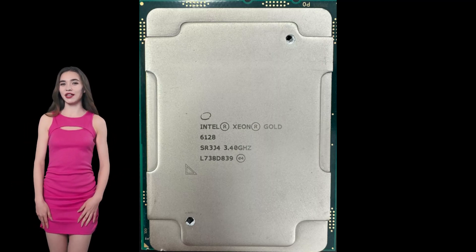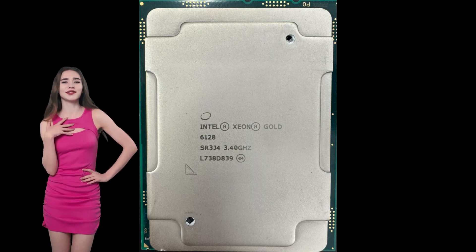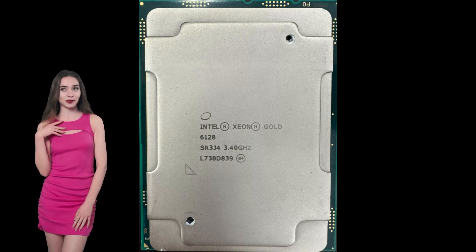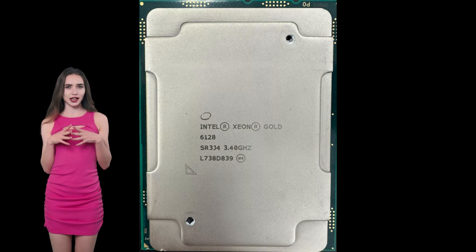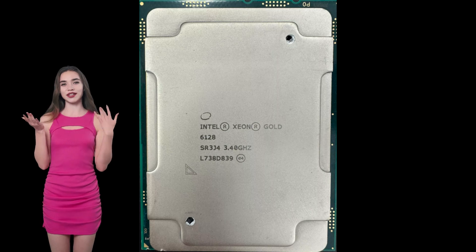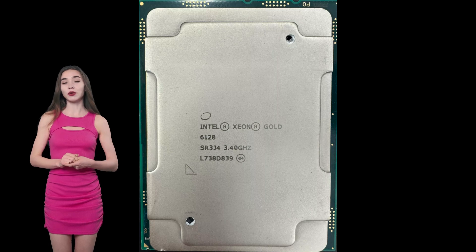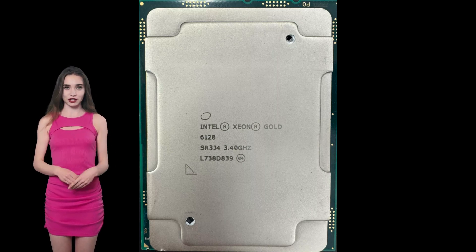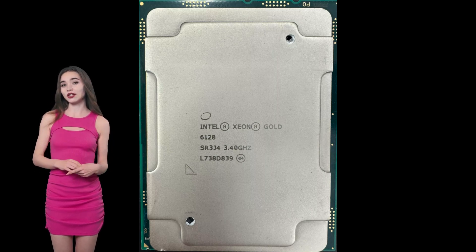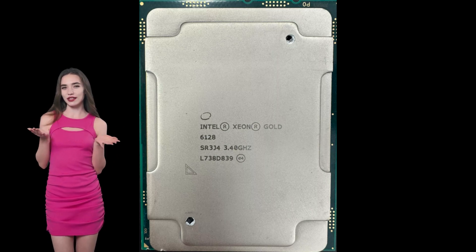Intel Xeon Gold 6128 Processor: Power and Efficiency for Modern Workloads. The Intel Xeon Gold 6128 Processor is a member of Intel's scalable Xeon family, designed to deliver powerful performance and efficiency for demanding workloads tailored for data centers, high-performance computing, and enterprise applications. It strikes a balance between advanced capabilities and cost-effectiveness, making it an attractive choice for businesses seeking robust performance without breaking the bank.